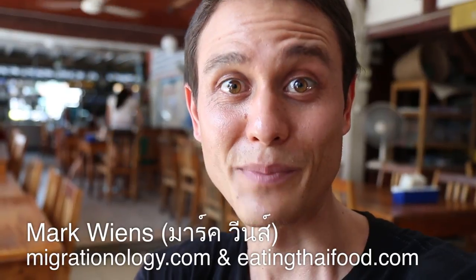Hey everyone, it's Mark Wiens with Migrationology.com. We just arrived to Koh Samui, which is the island in the south of Thailand, and we are sitting down for lunch now, and this is what I'm about to eat.